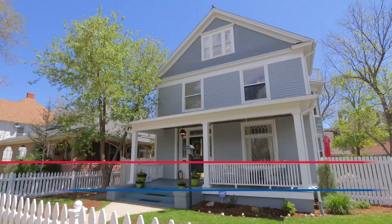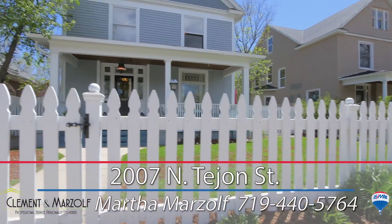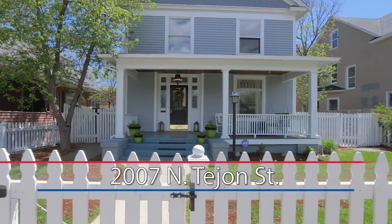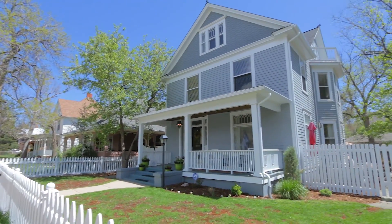What a delight in the old North End, 2007 North Tejon Street. From the moment you open up the white picket fence, character and charm just oozes out of every corner of this property.